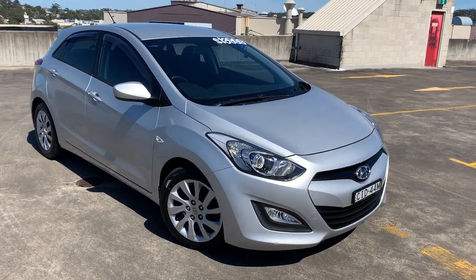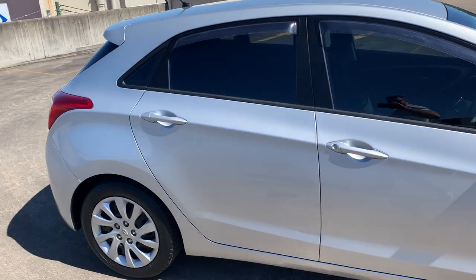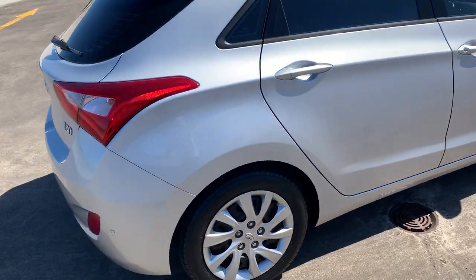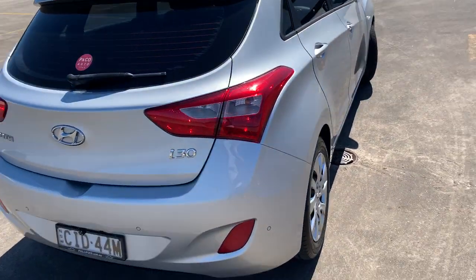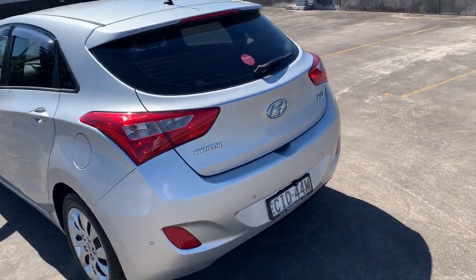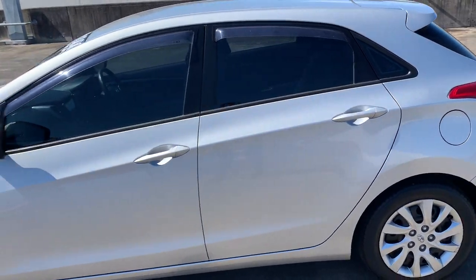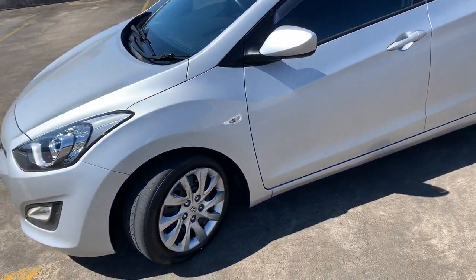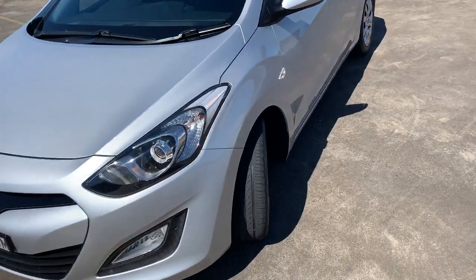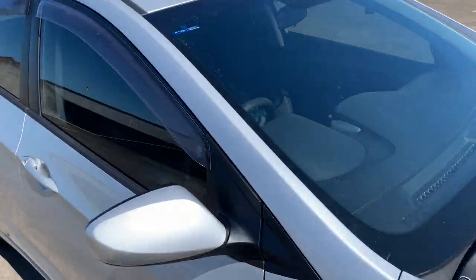We've got a 2012 Hyundai i30 Active automatic hatchback in metallic silver with reverse sensors. She's traveled 83,000 kilometers. It's also got a reverse camera that someone has had fitted, window tint, and weather shields. There's no damage around the car, though the tires are a bit low on the front — we'll have to address that. Good value at $13,999.